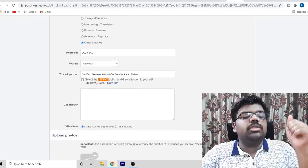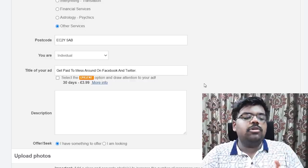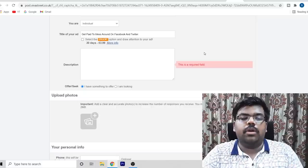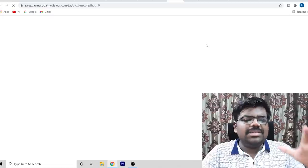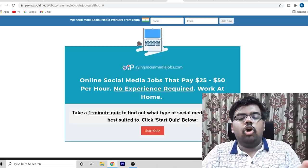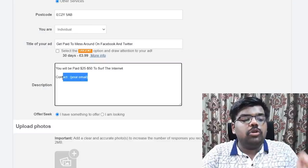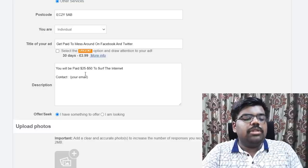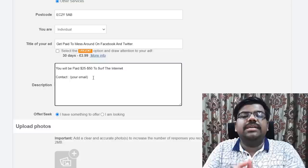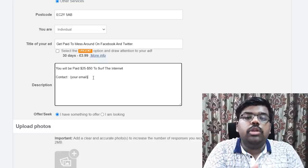It will ask if you want to sponsor the post for £4 for 30 days so the ad appears much higher — you don't have to do that. I have gotten results with the free plan, everything free, nothing paid. In the description, describe your offer based on the sales page. You can write something like 'Online social media jobs that pay $25 to $50' — short, sweet, and to the point. For contact details, provide your email address so interested people can reach you, and then reply to them with your affiliate link.